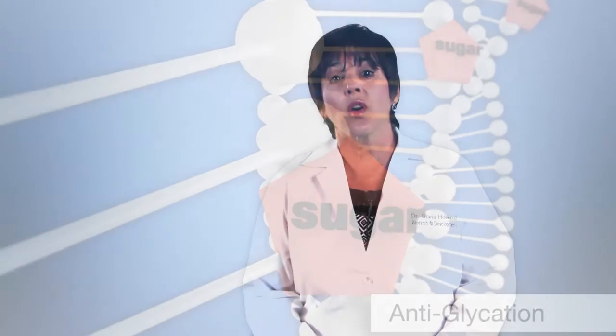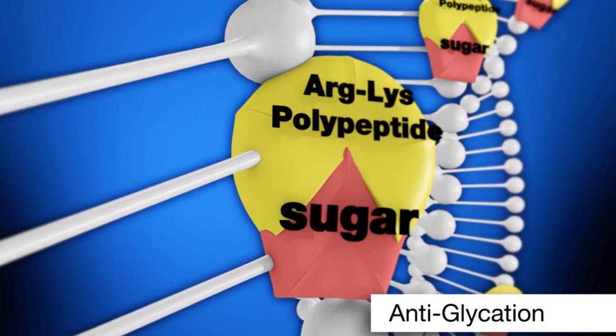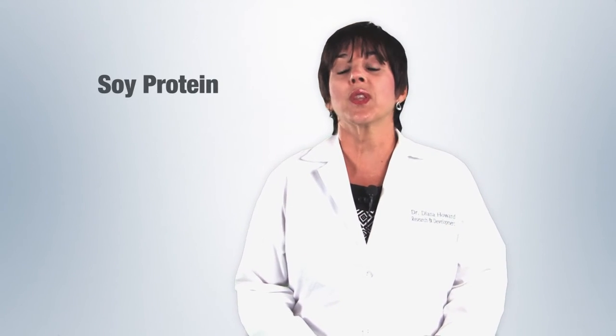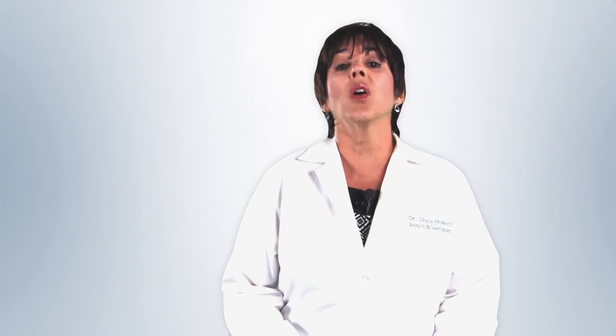I want to give you some examples of anti-glycation ingredients you can look for. One of my favorites is arginine lysine polypeptide — a small peptide fragment that literally acts as that sugar trap. You can also use soy protein, or the amino sugar glucosamine, or even another peptide called carnosine. All of these will grab onto the sugar molecule so it doesn't react with the protein of your skin.